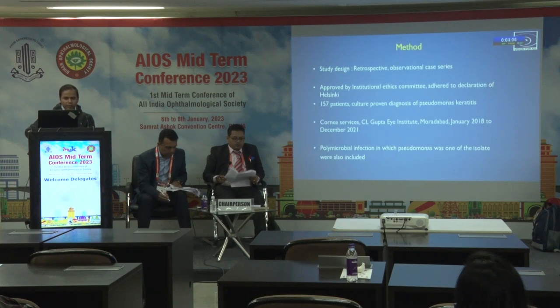Method. The study design is a retrospective observational case series approved by the Institutional Ethics Committee, adhering to the Declaration of Helsinki. 157 patients with culture-proven diagnosis of Pseudomonas keratitis who visited Cornea Services, C.L. Gupta Institute, Moradabad from January 2018 to December 2021 were studied.